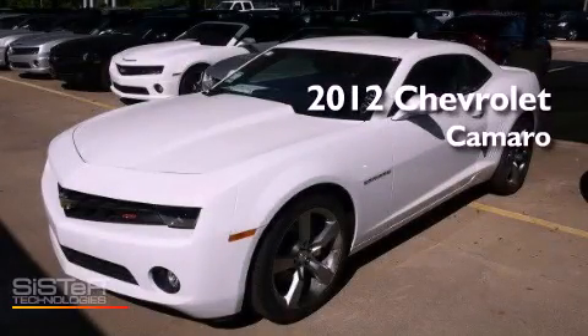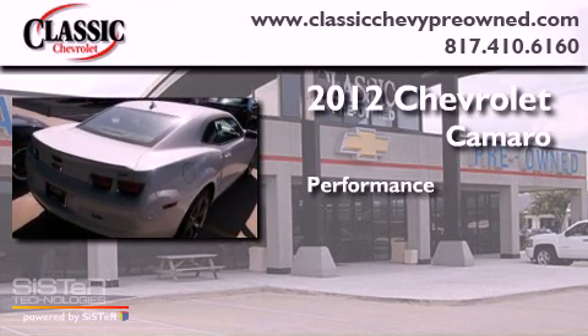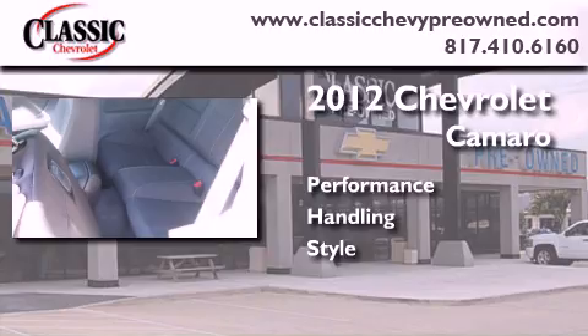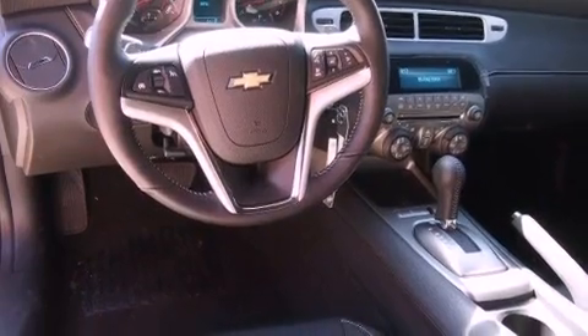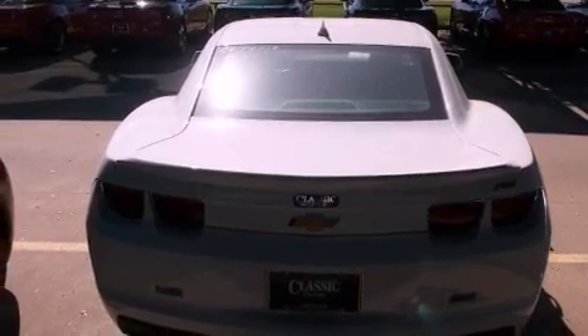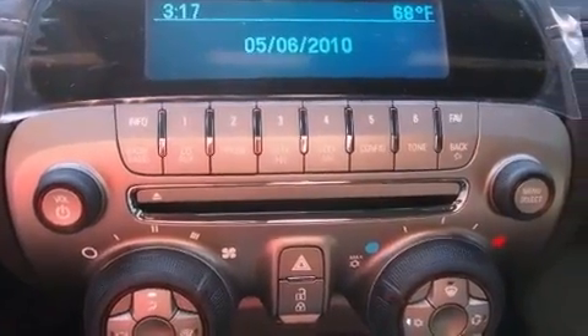This is a brand new 2012 Chevrolet Camaro. Its top features include a navigation system, Bluetooth cell phone integration, traction control and stability control systems, XM satellite radio, aluminum wheels, and a tire pressure monitoring system. The following features are also included: